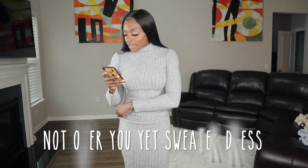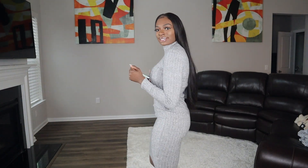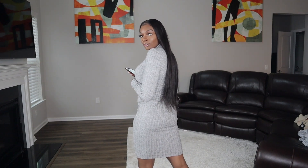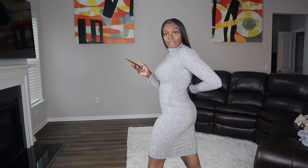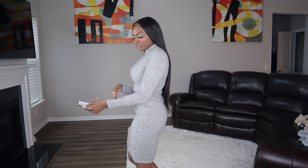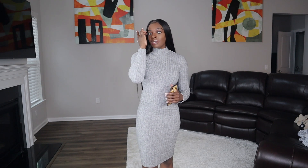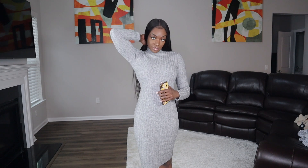This is the Not Over You Yet Sweater Dress — because once you see me in it, you're going to be like, 'dang, I'm really not over you.' Ooh, Fashion Nova, you might have done something. Ooh, I love me! This is super soft, it's fitted. Granted, it's small because I did want this to be a little fitted. Throw on some nice boots and it'll be out the door — real cute, real simple.